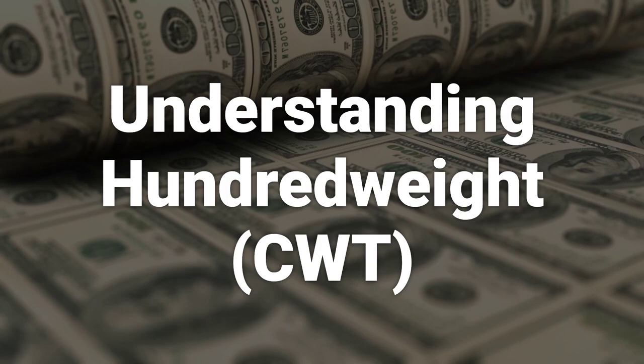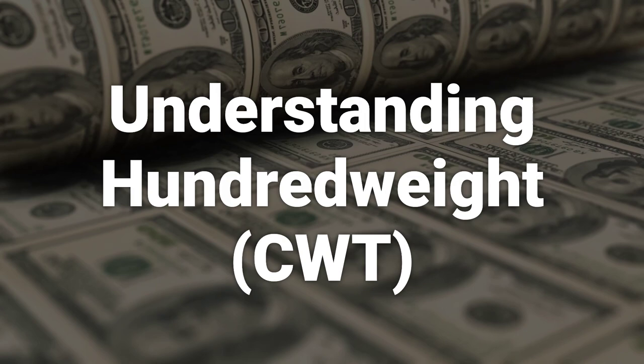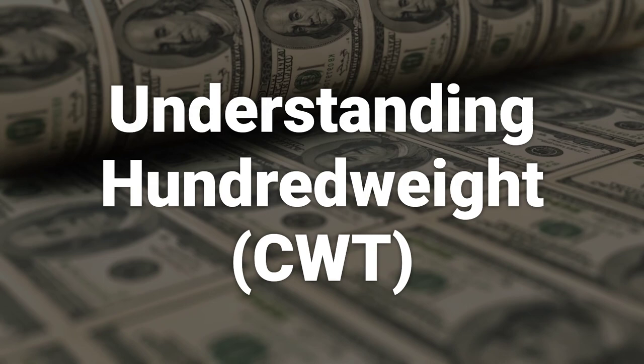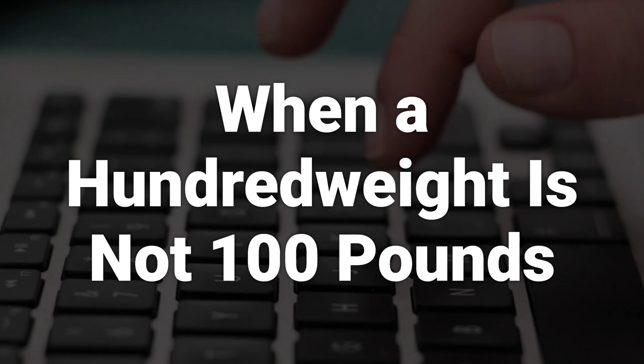The abbreviation CWT refers to centum or cental weight, meaning hundredweight. It has been used as a mass measurement in Europe since the late medieval era. In the US, a hundredweight is 100 pounds, while in the UK it is 112 pounds. The hundredweight was introduced to simplify the trading of certain goods between countries and set a standard for measurement.